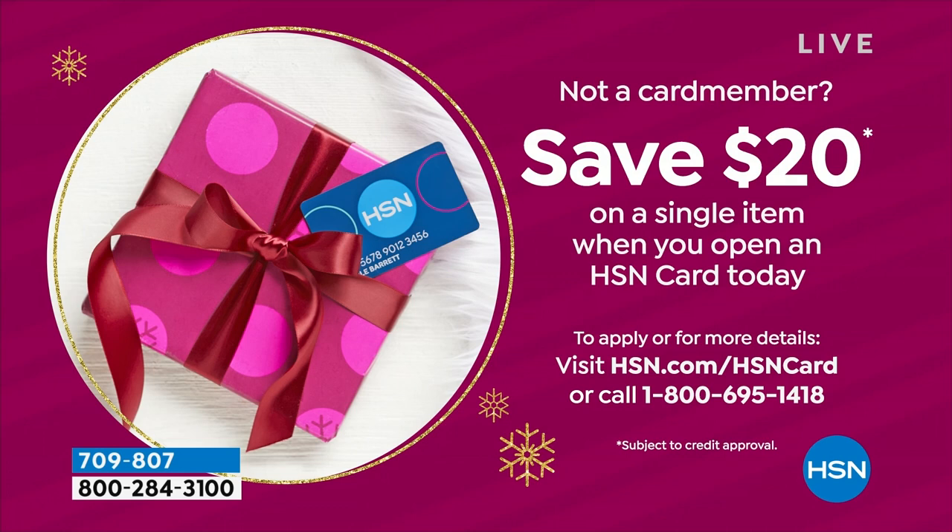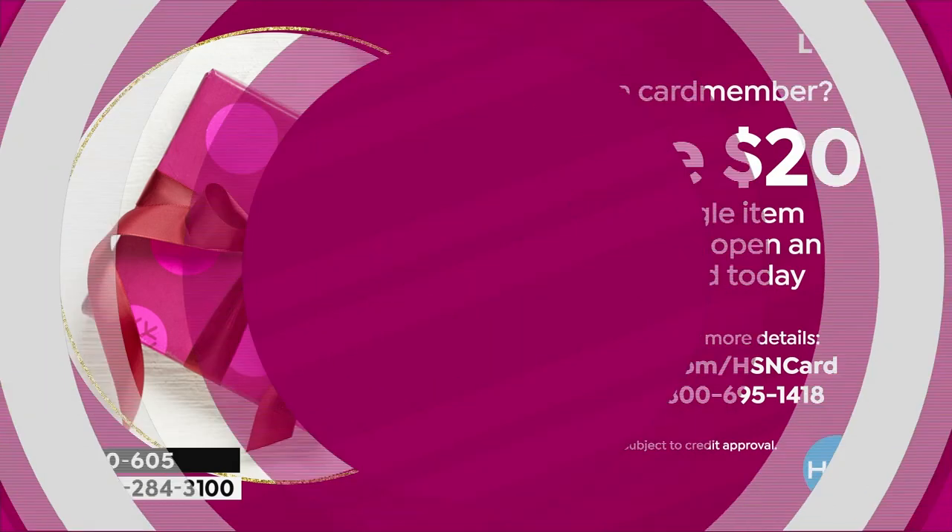We do have an opportunity to save you an additional $20 on your first single item purchase of anything — it could be our Today Special or that mouse. Apply and buy — the HSN credit card will save you an extra $20. You can use that throughout the year for VIP benefits, great savings and deals, including 12-month VIP financing on our Today Special.